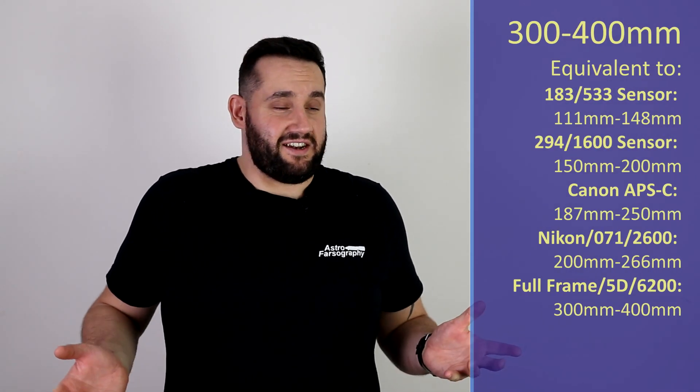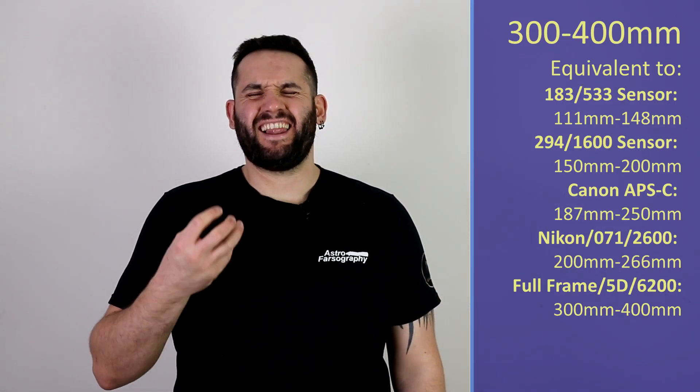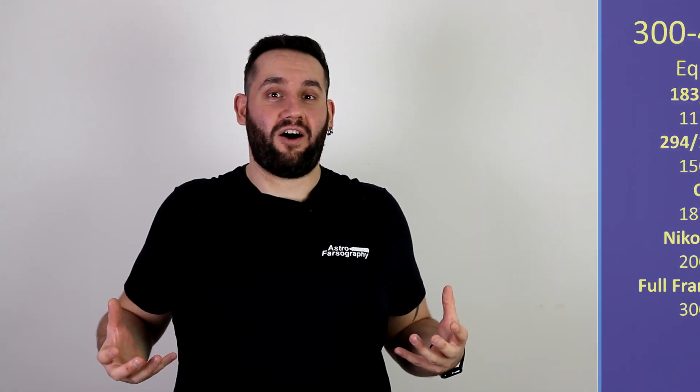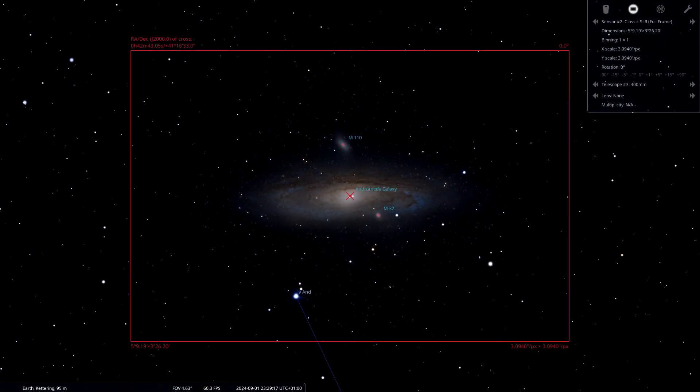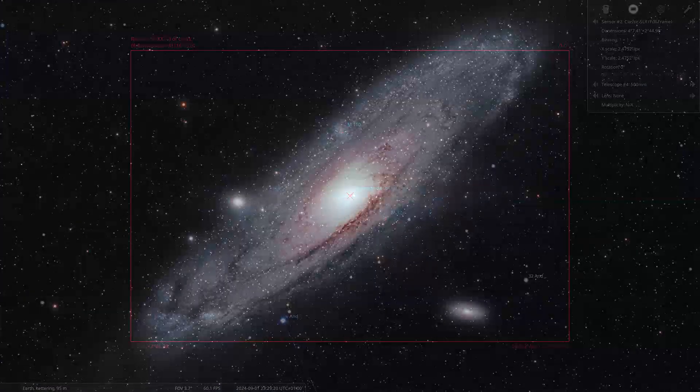Moving on to 300 to 400mm — there's nothing else to really choose from, is there? We've got M31, the Andromeda Galaxy. Classic, popular, famous target. It's captured a lot, but it's always a fantastic thing to photograph. Try it in different orientations. It is up all night and will be up all night for the next few months as well. So the Andromeda Galaxy is my suggestion for this focal length.